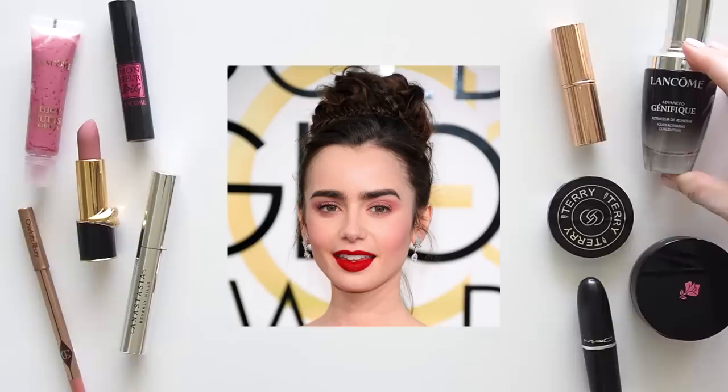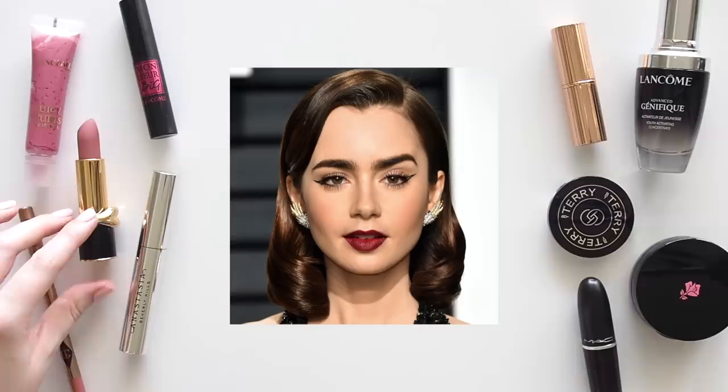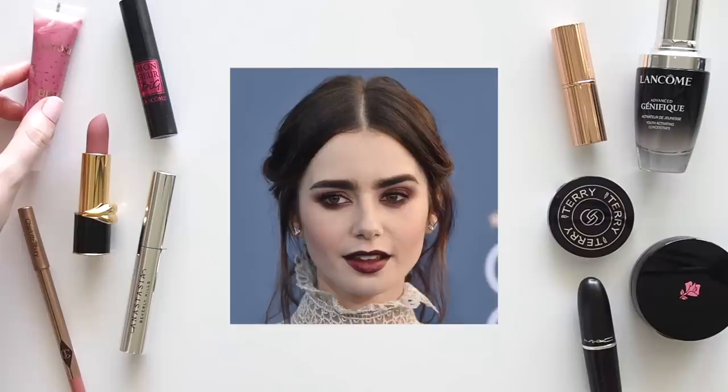Lily Collins is a British-American actress and an absolute beauty. She has quite a timeless look and elegance that harks back to Audrey Hepburn with those big eyes, defined brows, porcelain skin and dark features, but she's also a very modern muse and I love that she doesn't play it safe.